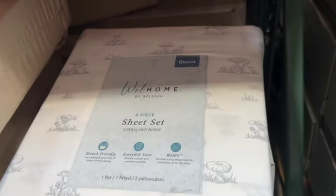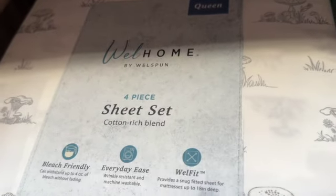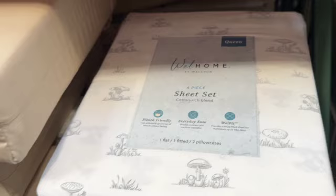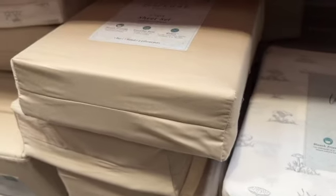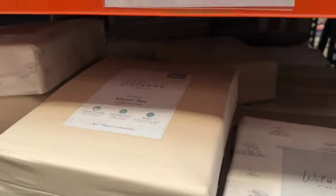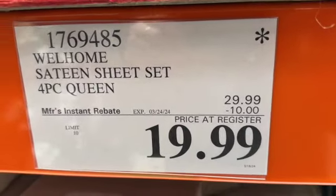4-piece Queen Sateen Sheet Set. Comes with a flat sheet, fitted sheet, and two pillowcases. Available in white with mushrooms and a tan color. Regularly $29.99, save $10 — now $19.99.